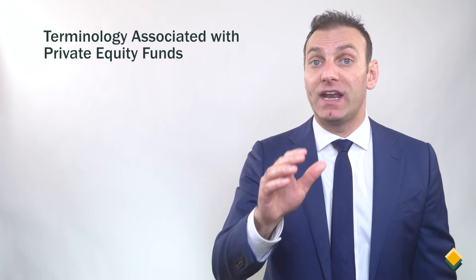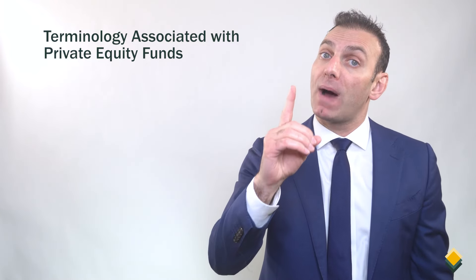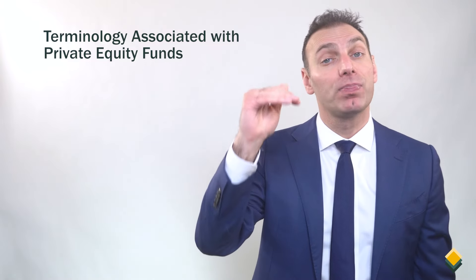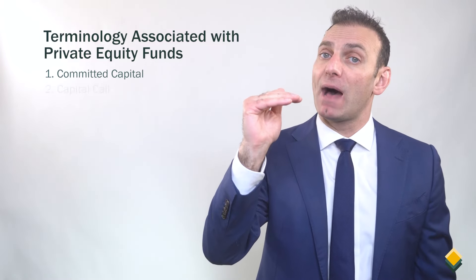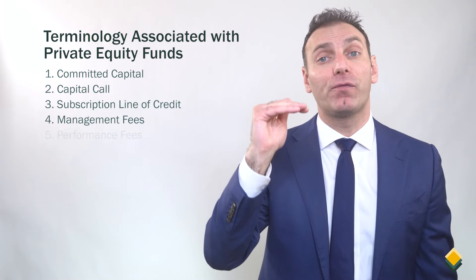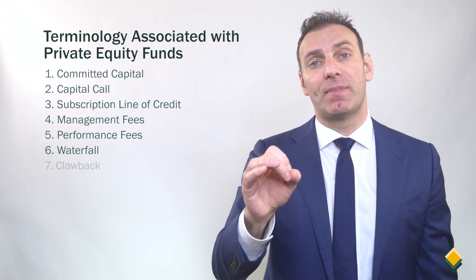If you're going to invest in private equity funds, you need to understand the terminology associated with a typical private equity fund. Let's go one by one through seven main terms that you need to understand: committed capital, capital call, subscription line of credit, management fees, performance fees, waterfall, and clawback.